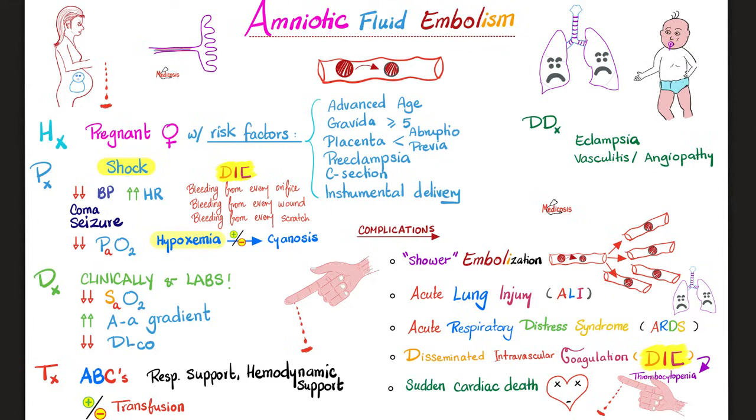If you order labs, you will find decreased arterial oxygen, decreased oxygen saturation, widened A-a gradient — because the amniotic fluid embolism has landed in the lung. DLCO (diffusion limit of carbon monoxide) is decreased because the problem is now in the lung.